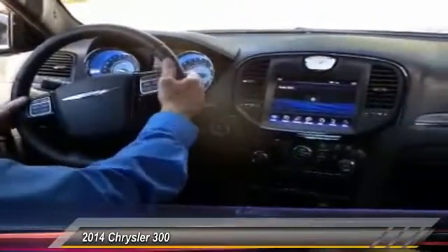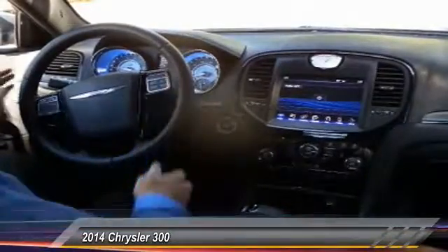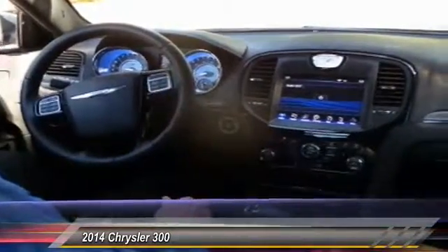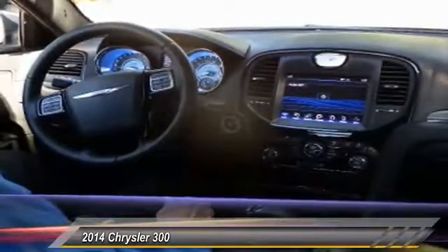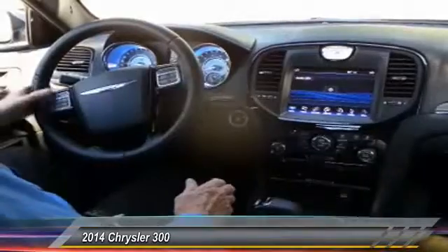Another feature of the S is you do have paddle shifters, which is quite nice. Of course, you have Bluetooth, cruise control, power mirrors, power locks, automatic headlights — the features you would expect with a luxury car.